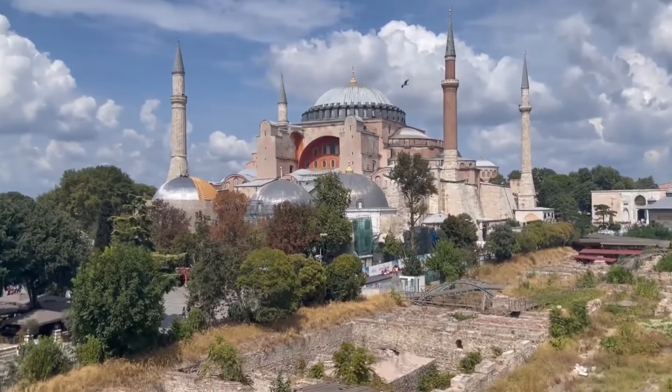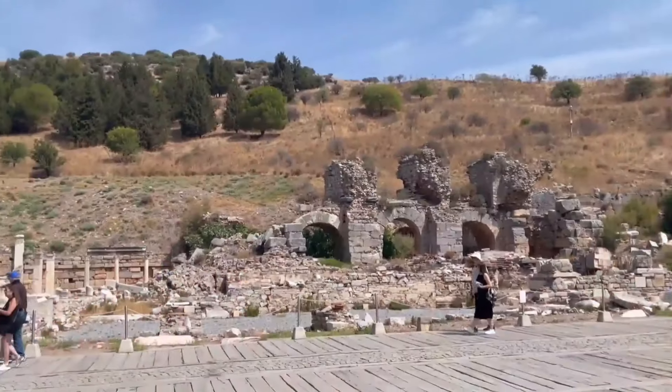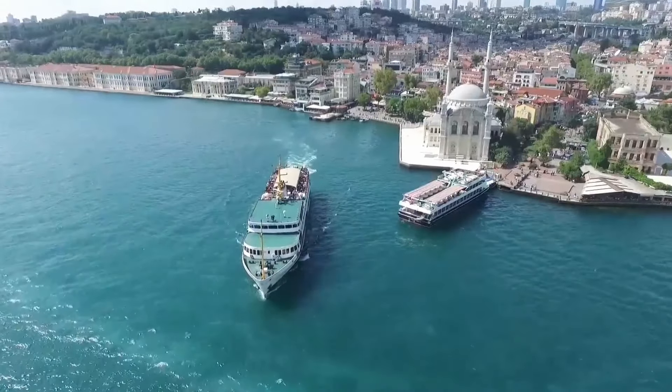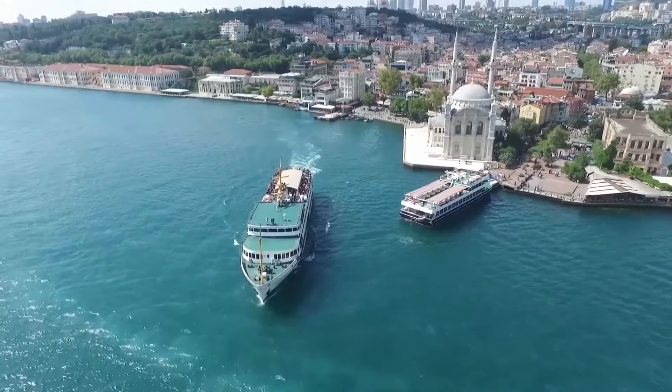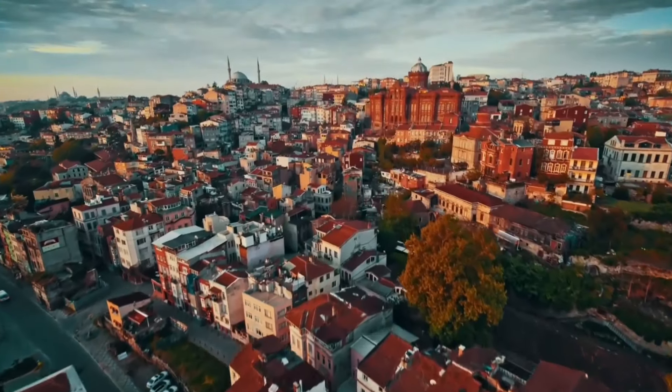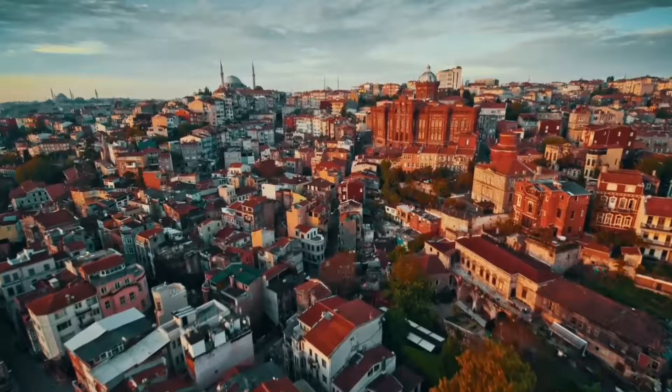In this guide, we'll show you everything you need to know to make the most of your port day in Istanbul. Plus, we have a special treat: the top 5 must-see places you can't afford to miss. Let's dive in and explore the best of what this captivating city has to offer.